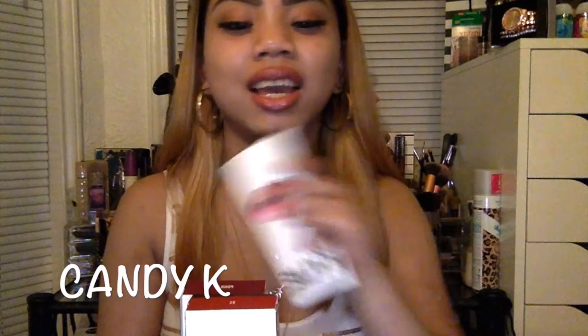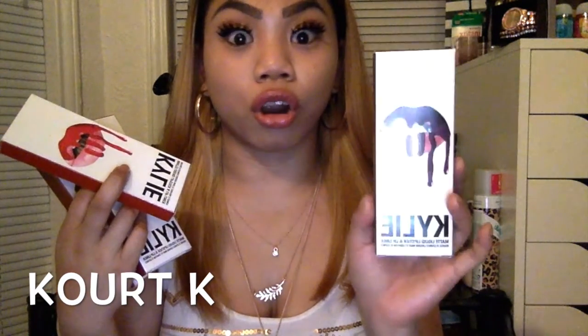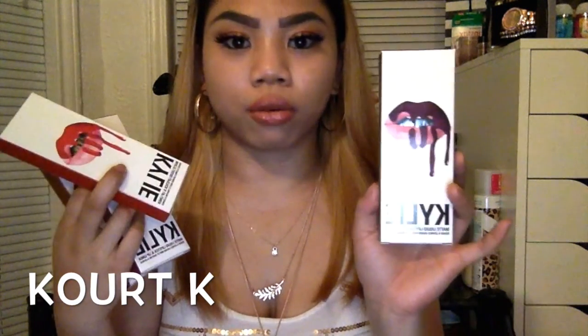Part one: the Kylie lip kits. I don't have all of them, I only have five of them — I believe she has like seven or eight. My favorite ones that I totally love right now are Candy K. It's the perfect pink nude ever, just like an everyday lip color. My second favorite I would have to say is Cork K. This one is like a dark, dark deep purple. It's so pretty — it's like that perfect purple right before it hits black.